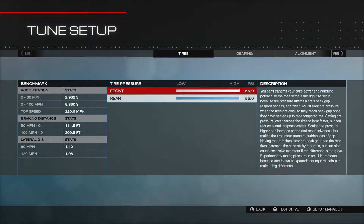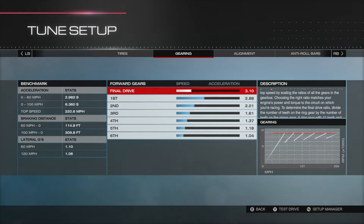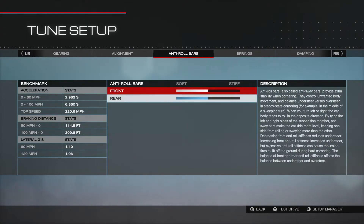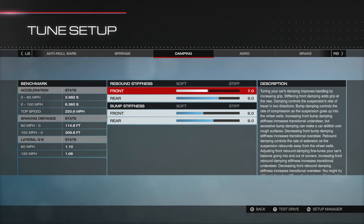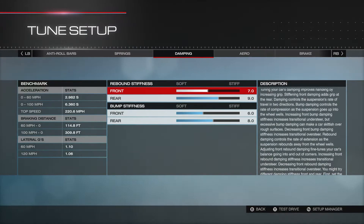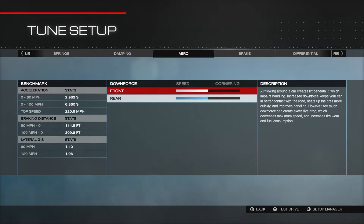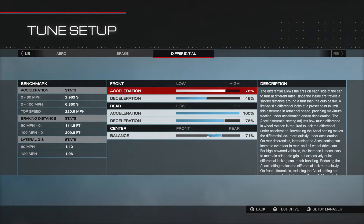There's my alignment. No anti-roll bars. There's my springs on this one. There's my dampening — as you've seen in my newer videos, that's what I like to use. No aero. There's my braking — as you know from my other videos, this is what I like to use. And this is my differential that I'm using on this one.